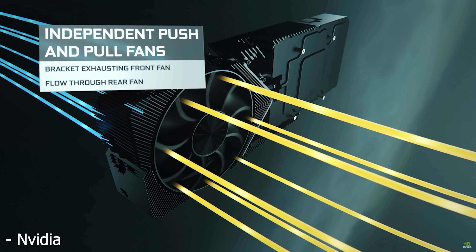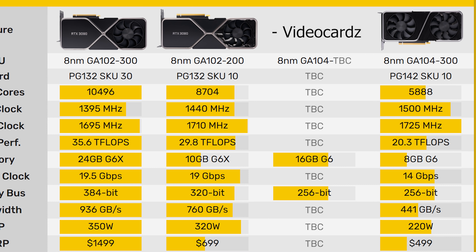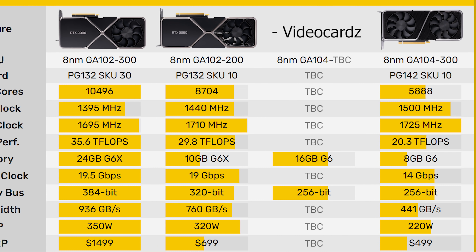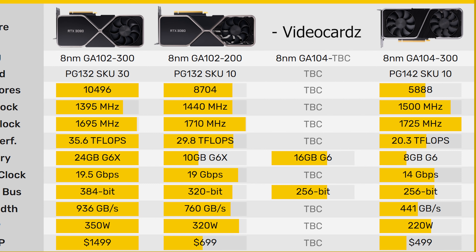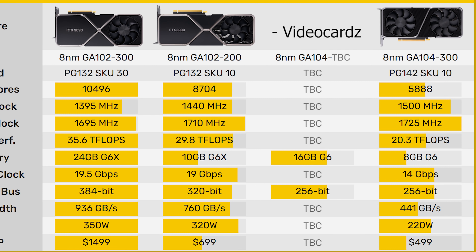If a 3070 Ti or 3070 Super does exist, here's what I'd expect for the specs. The 3070 has 5,888 CUDA cores — whether you count it that way or not. Since that's probably not the full die, and there's a large gap between it and the 3080, you could expect around 6,600 shaders on a 3070 Ti, giving roughly a 13% performance increase, moving it from about 50% to 30% slower than a 3080. If Big Navi poses a real threat to the 3070, I could definitely see NVIDIA doing this.